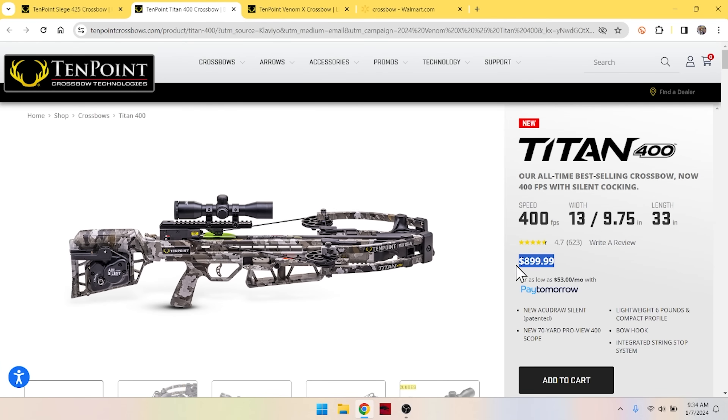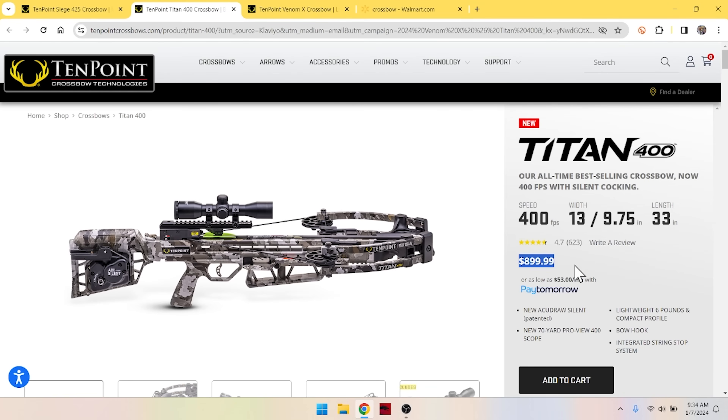This crossbow in realistic numbers is $899. We're all of a sudden in my price range — I would consider buying a crossbow at this price range. I've got a job, I work hard, I have money, but I don't like to spend it just on crossbows. They're fun to look at and I love the technology. As we'll see in our next video, that technology trickles down and reaches guys like me who are a little stingy. Now we're getting into where I would spend money on a crossbow, and look what we get.